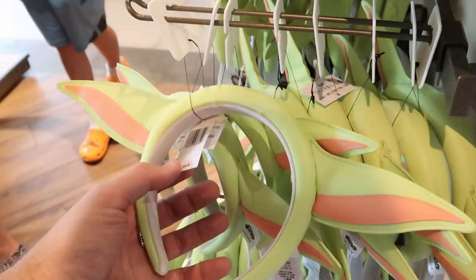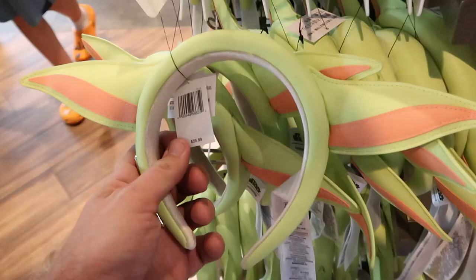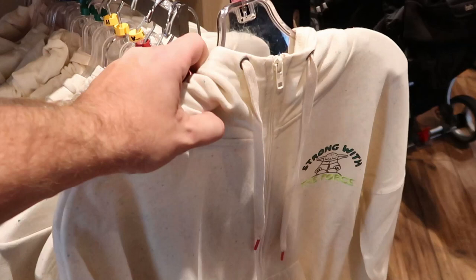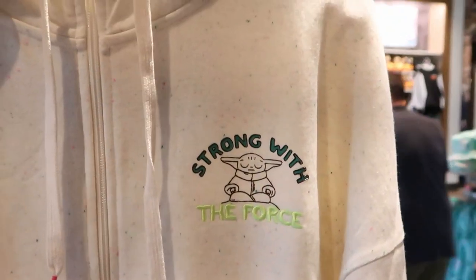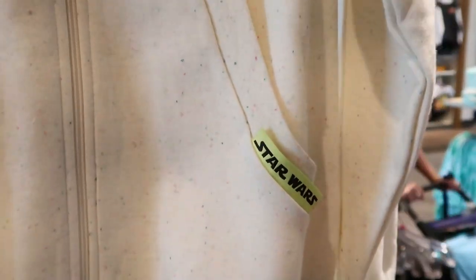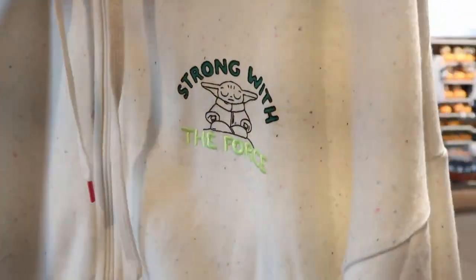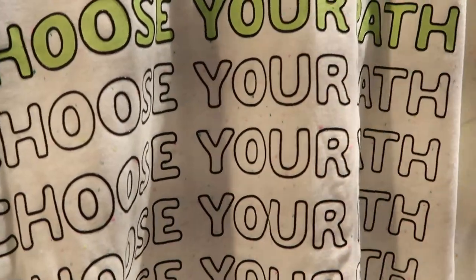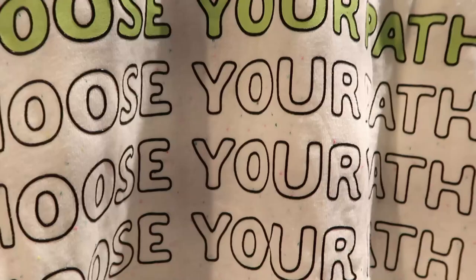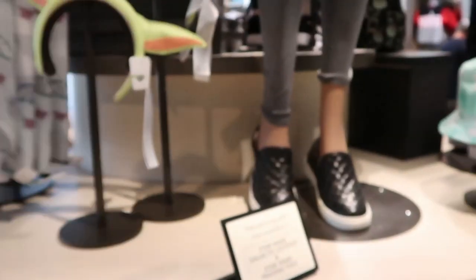And they do have some Grogu ears right over here for $39.99. But I want to point out this hoodie right here — look at this: 'Strong with the Force' right there. This is a full zip and it does have Star Wars right over there on the pocket. Check out the back of this — it says 'choose your path' a bunch of times. The top ones actually have some color to them. These are $64.99 a piece.